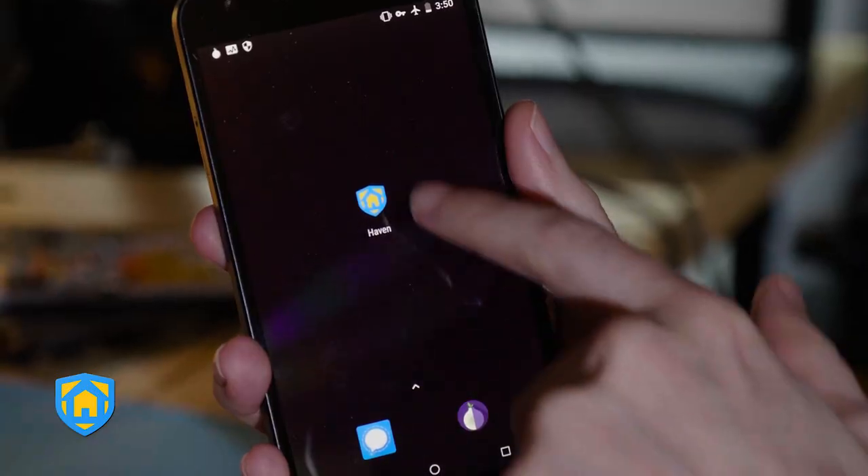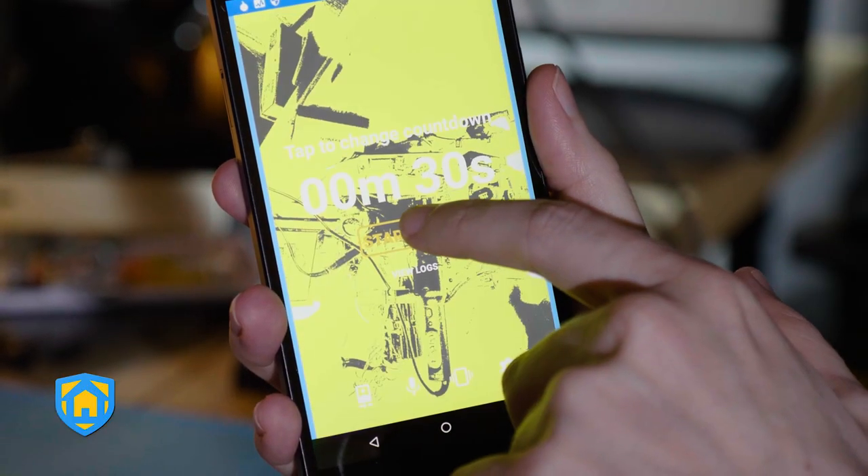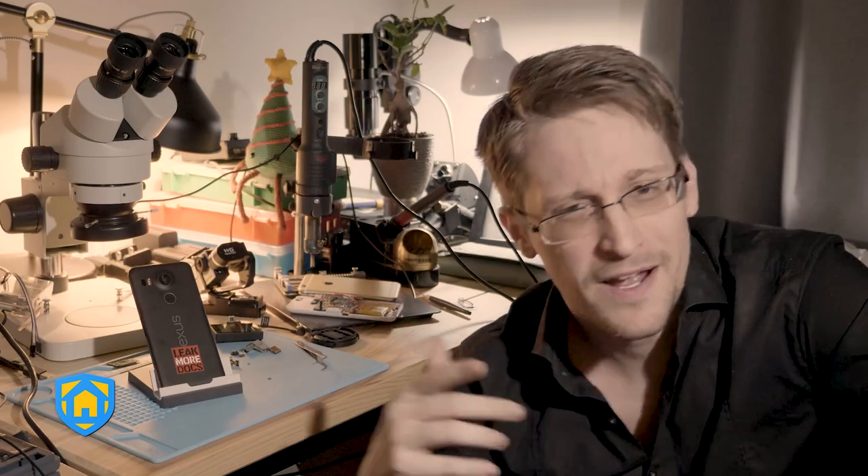Have you ever had to leave something important behind but wanted to keep it safe? Get Haven. Haven turns any spare Android phone into a safe room that fits in your pocket. Sounds crazy, so how does it work?